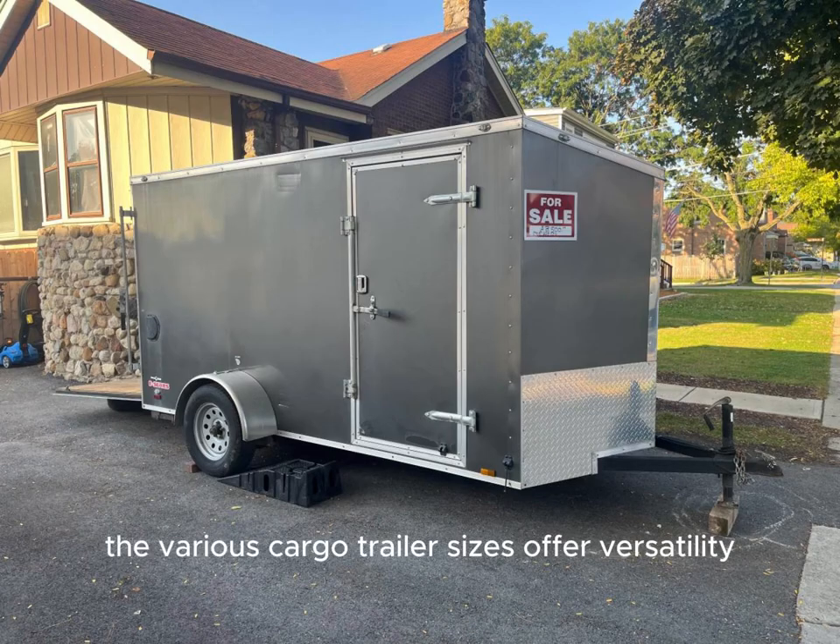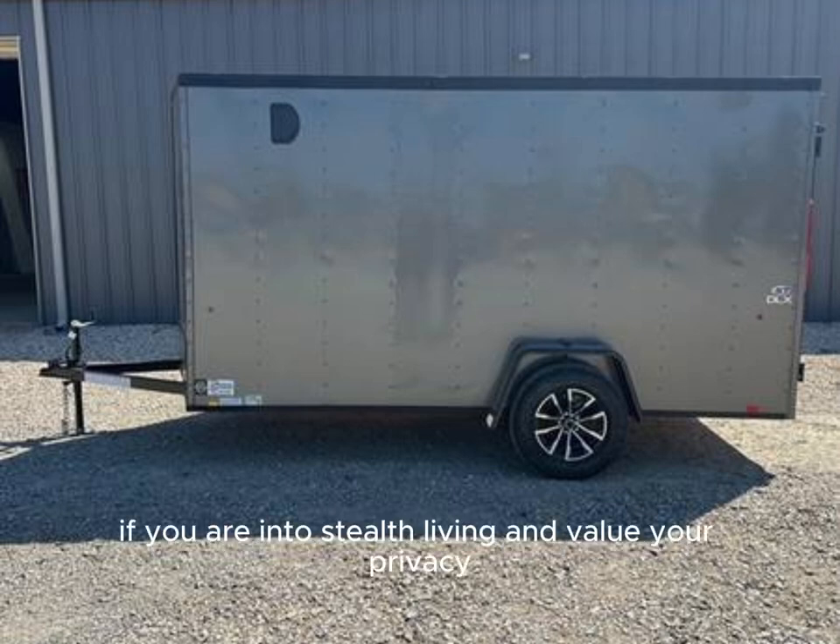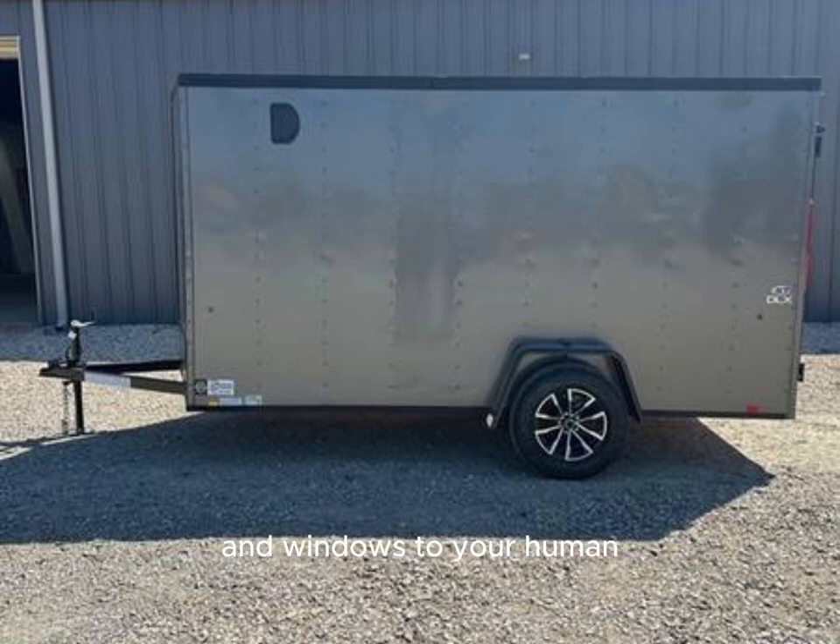The various cargo trailer sizes offer versatility in choosing the desired living space and can be easily modified with windows, doors, insulation, and electrical systems. If you are into stealth living and value your privacy, you may not want to add additional doors and windows to your human-occupied cargo trailer.